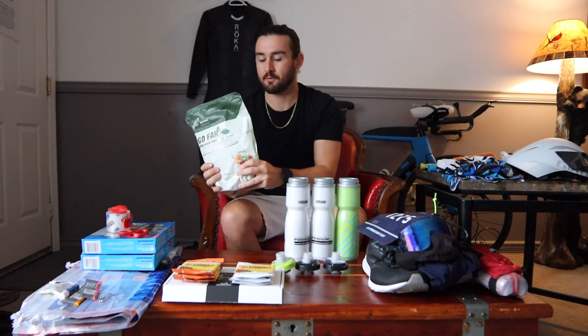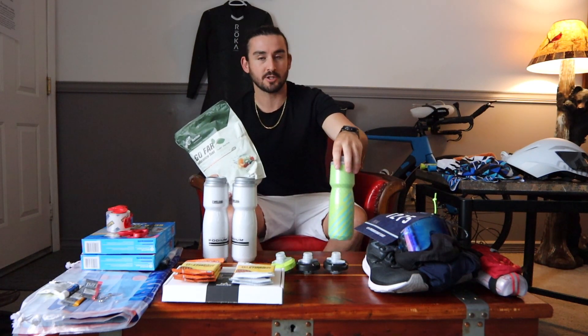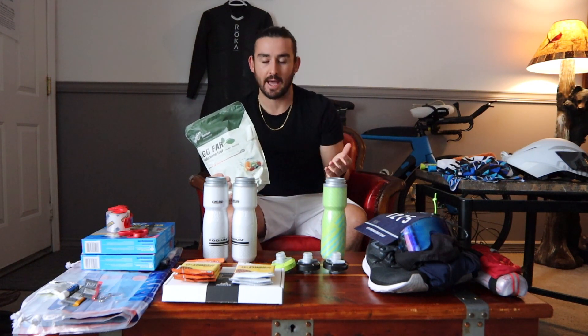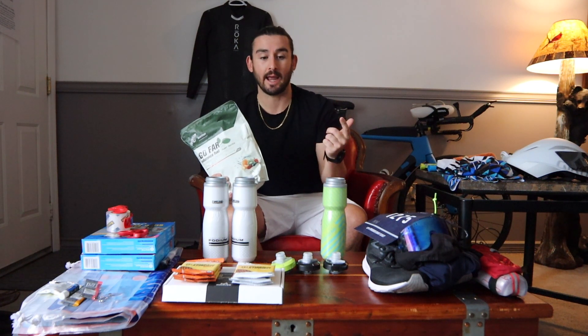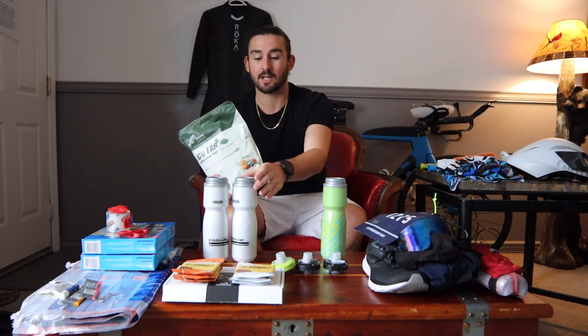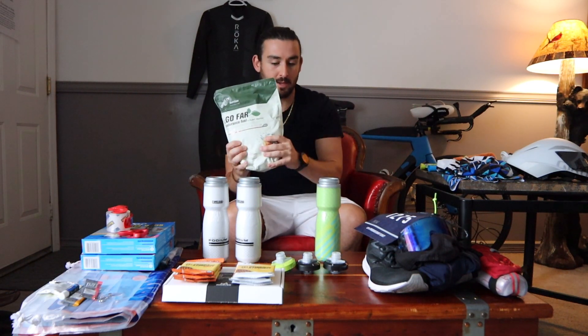Three bottles that are empty at the moment but are going to be filled with my Go Far fuel. I really need two of these, but I'm going to put an extra bottle of fuel in my special needs bag. The special needs bag is something you can pick up halfway through the bike ride, so in case I have an issue and drop a bottle, I'll have an extra bottle of fuel available.